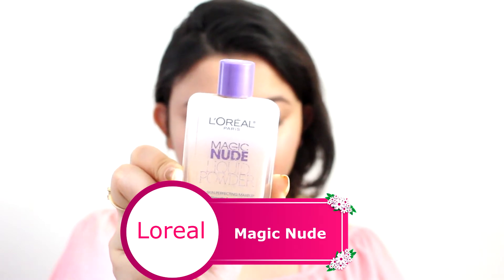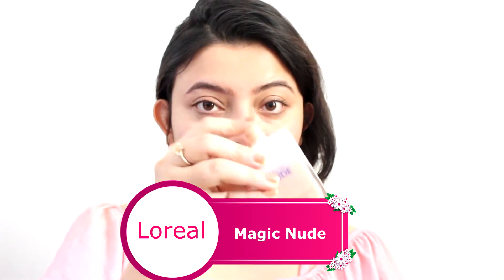For foundation, I am using something which is very light and extremely suitable for summers. This particular one is very runny and can be best applied with your fingers, and it's extremely comfortable too. I totally recommend this foundation.